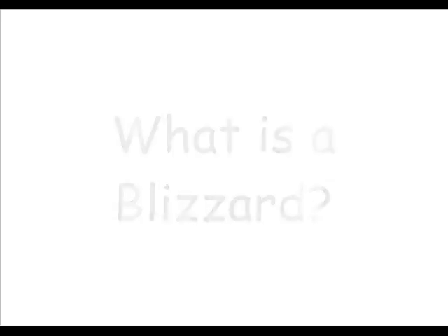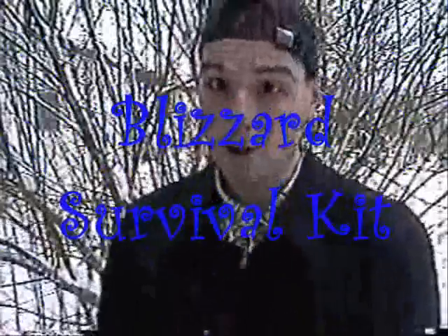What is a blizzard? You say you're in your car stuck in a blizzard? I bet you're wishing you had a blizzard survival kit. You bet. If you want to make your in-car blizzard survival kit, here are the things you will need.